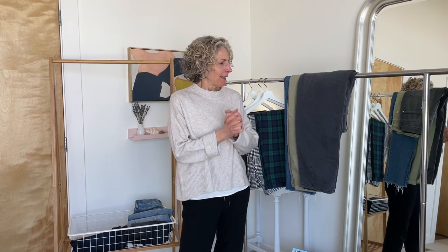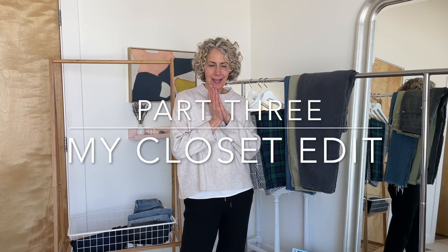Hello, I'm Kristen from KristenKaneStyle. Welcome. I'm so glad you're here. I am going to continue on with editing my own closet. I have already done tops. If you've missed that video, I will put a card up there so that you can link right to that.